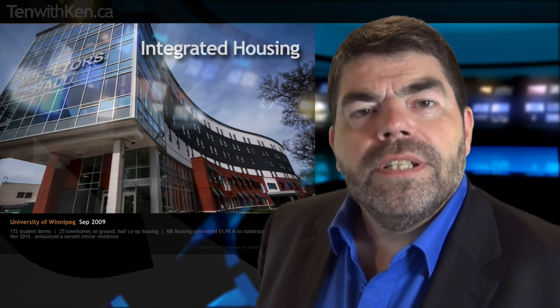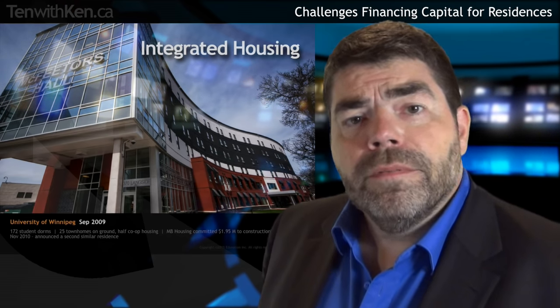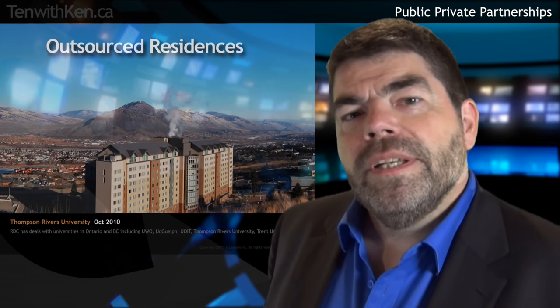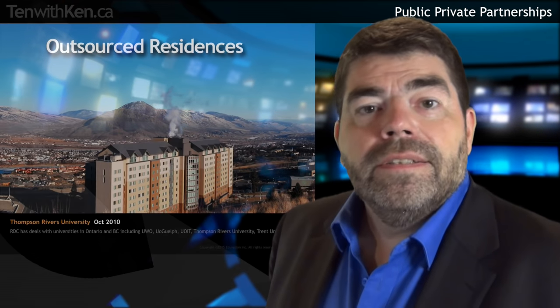In many provinces, universities and particularly colleges face major hurdles in getting approvals to use capital debt to finance student residences. In BC, the provincial government doesn't want capital debt on its balance sheet and refuses to fund student residence construction. Thompson Rivers University is one of many across the country that has found a solution in public-private partnership. Residence Development Corp is one of several management companies that will front the capital costs for design and construction of student residences and will even step in to manage the facility or student life. RDC has similar residences in Ontario at Western, UIT, Guelph, and Trent.